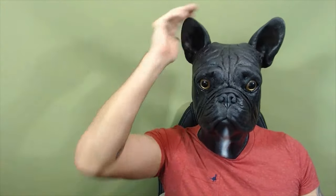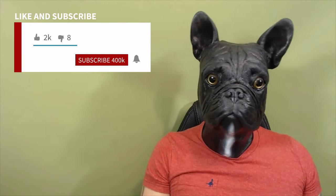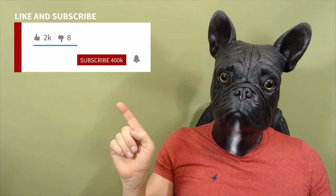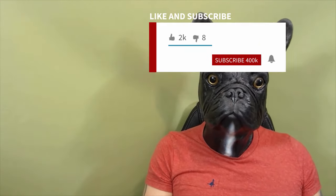Thank you very much for taking the time to watch my video. I really appreciate it. If you haven't subscribed to my channel already, please do. Please like this video and please hit the bell notification and you will get notified when I upload new videos. Thank you very much again and keep it Frenchy.